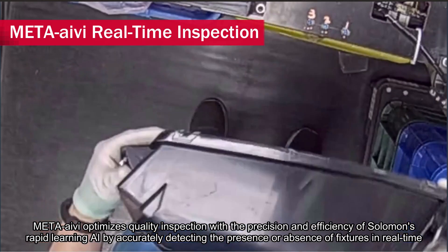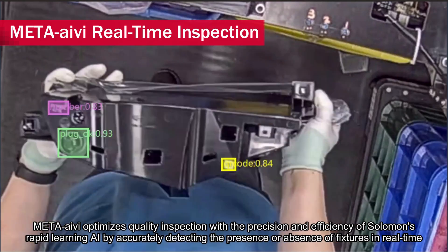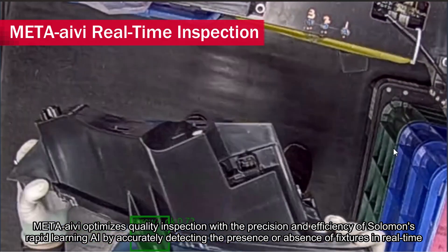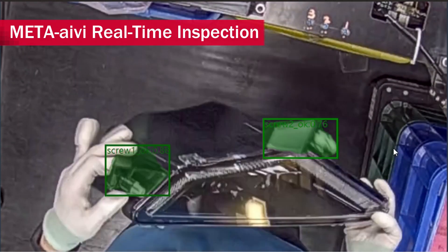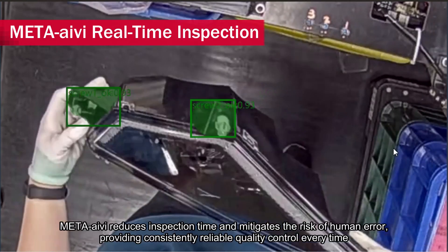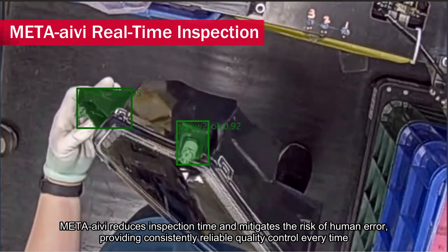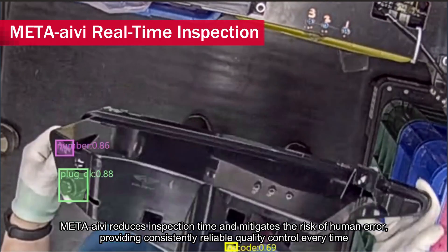META-aivi optimizes quality inspection with the precision and efficiency of Solomon's rapid learning AI, by accurately detecting the presence or absence of fixtures in real-time. Ensuring the confirmation of correct parts and components, META-aivi reduces inspection time and mitigates the risk of human error, providing consistently reliable quality control every time.